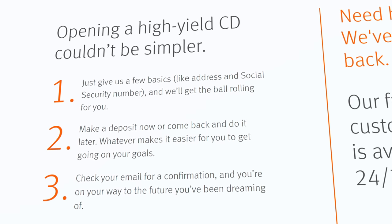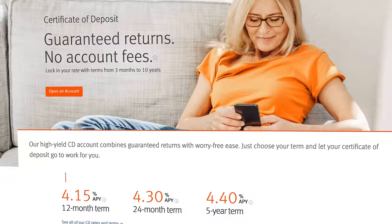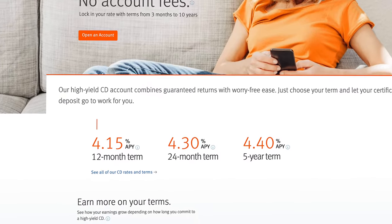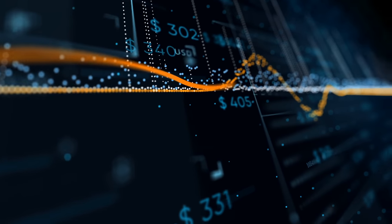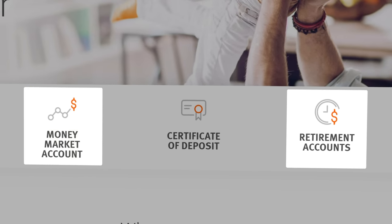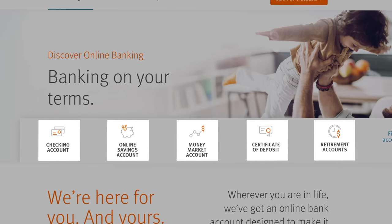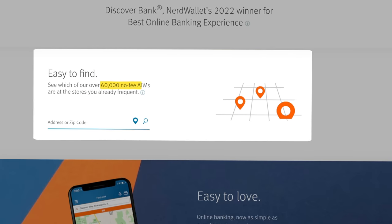Discover offers some account options like certificates of deposit that some of the later platforms do not offer, and with interest rates rising so quickly, CDs are rapidly becoming a fantastic savings vehicle once again. Discover is offering a 4% APY on a 12-month CD, which means you can lock in your money for 12 months and earn a guaranteed 4% rate of return, and that rate could likely go higher in the near future. Similar to Ally, they also have retirement banking options, money market accounts, and all of the surface-level features like 60,000 fee-free ATMs.